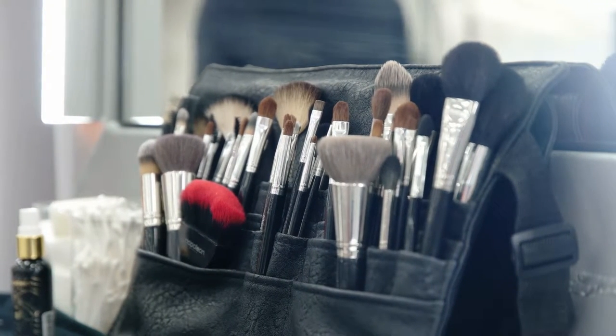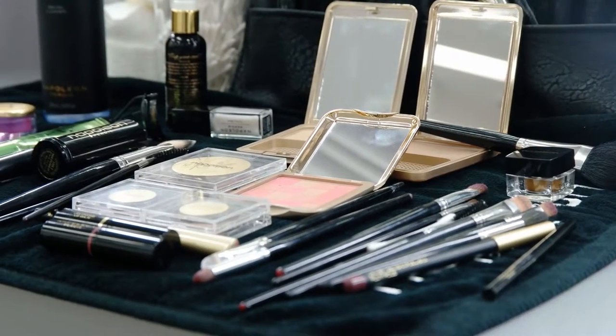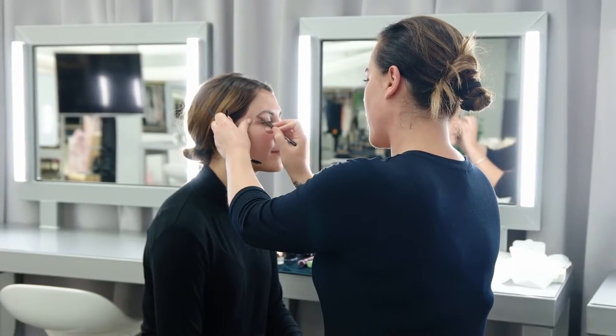The next thing I'm going to go into is brows and mascara, which is something that Napoleon is really passionate about, so I'm just going to start by applying a little bit of brow product.